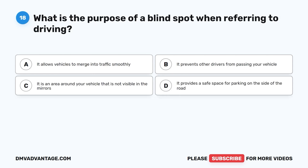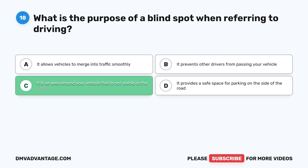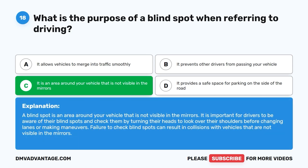Question 18: What is the purpose of a blind spot when referring to driving? A. It allows vehicles to merge into traffic smoothly. B. It prevents other drivers from passing your vehicle. C. It is an area around your vehicle that is not visible in the mirrors. D. It provides a safe space for parking on the side of the road. The correct answer is C. A blind spot is an area around your vehicle that is not visible in the mirrors. It is important for drivers to be aware of their blind spots and check them by turning their heads to look over their shoulders before changing lanes or making maneuvers. Failure to check blind spots can result in collisions.